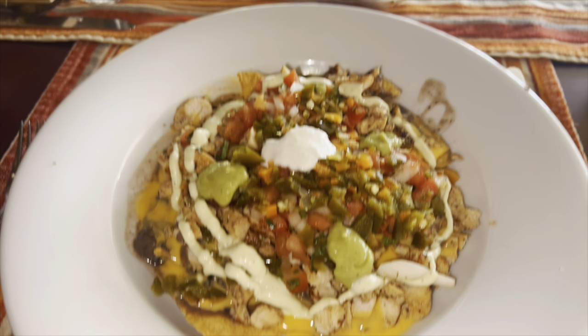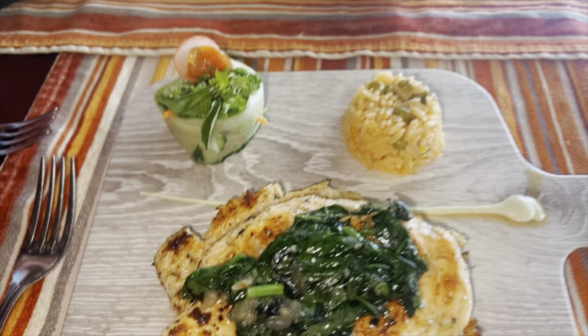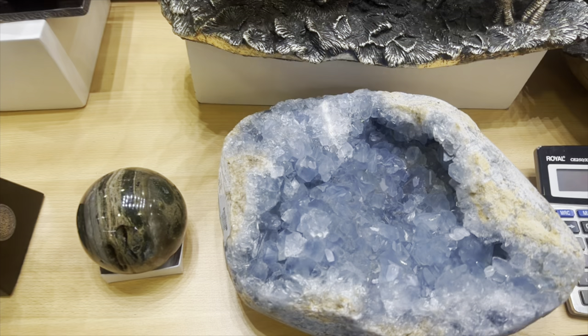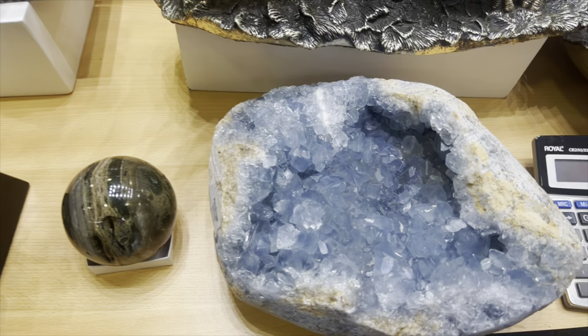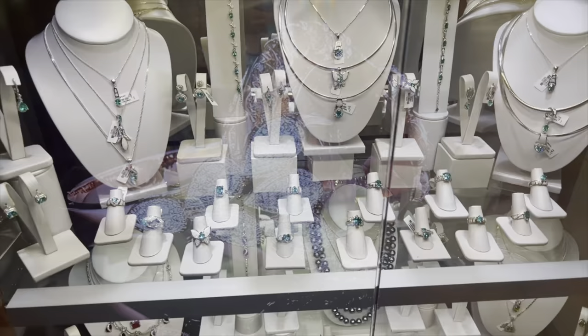I also wanted to try the chicken — the chicken breast was so juicy and delicious. I wish I had room to finish it all. The food here is amazing and you will not be disappointed. After lunch we headed to the gift shops. There were jewelry shops that had crystals — I love crystals — but they were expensive. There's a gift shop up front, a jewelry store. There's plenty of little shops.